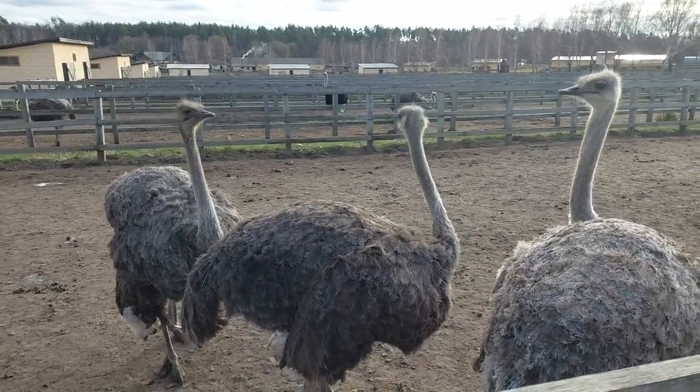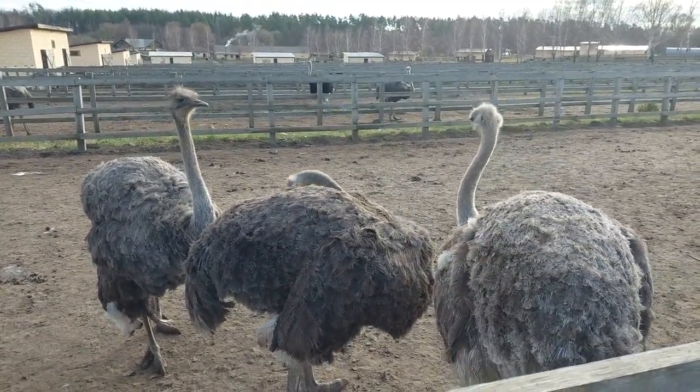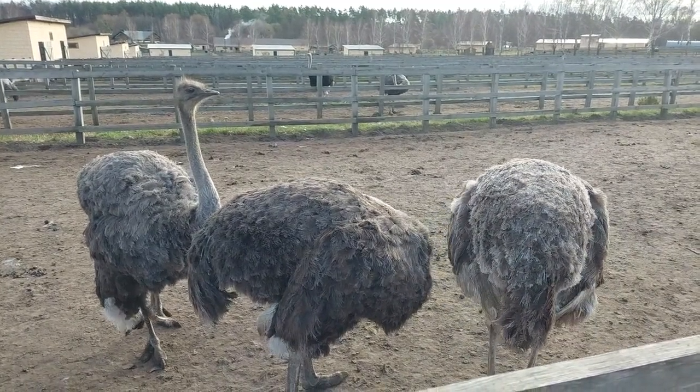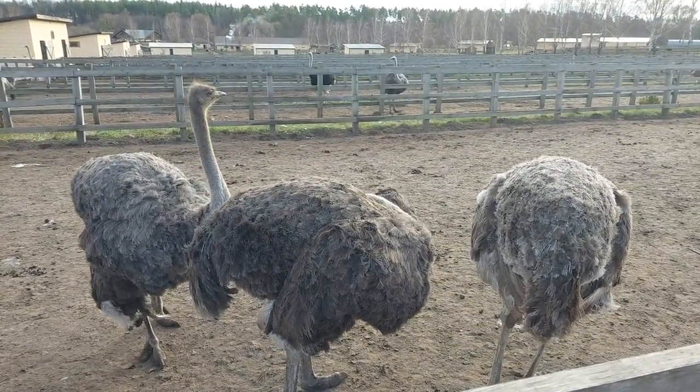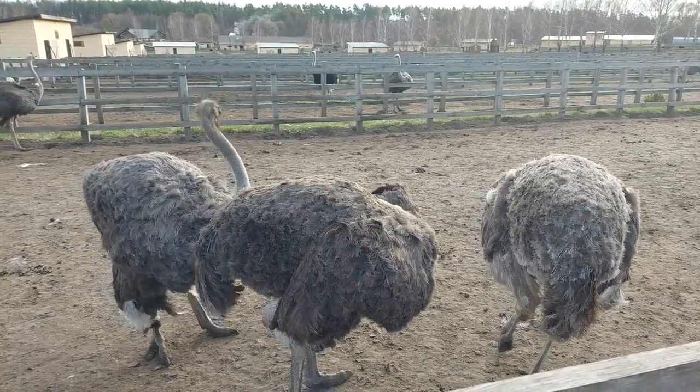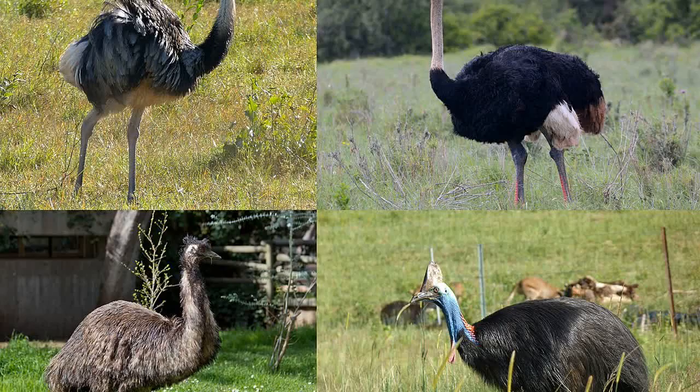Ostriches are native to Africa's vast plains and savannas. They have a long evolutionary history dating back millions of years. Fossil evidence suggests that these birds were once widespread in other parts of the world too.